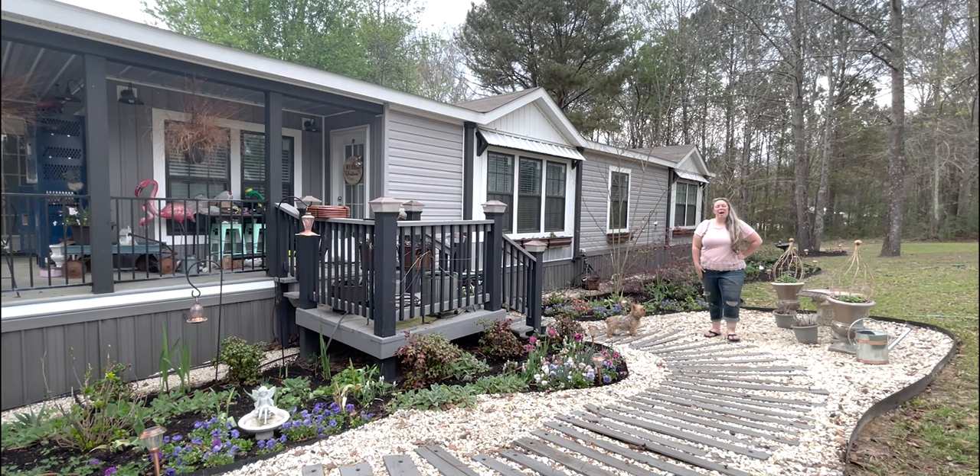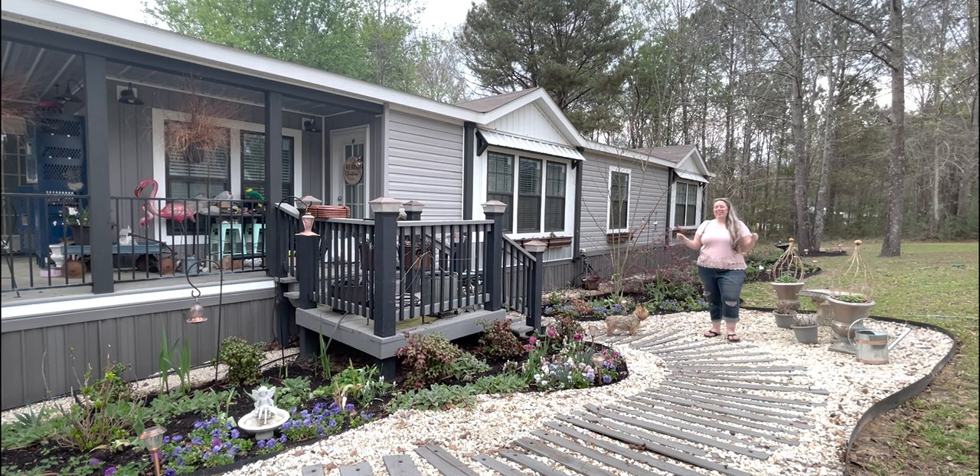Hey y'all, it's Renting Happily Ever After, and welcome back to another garden tour. So it is March, there's so much in the garden happening this week. I finally got the raised beds in.